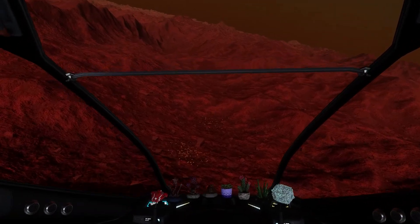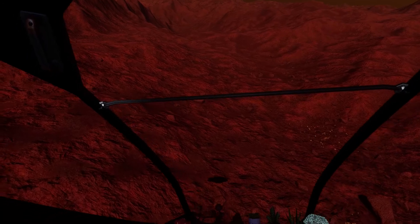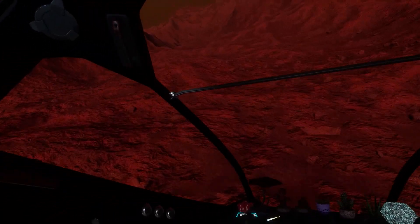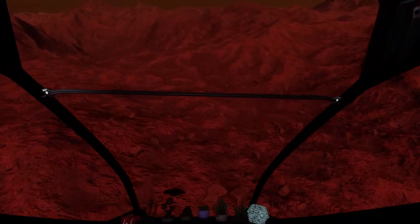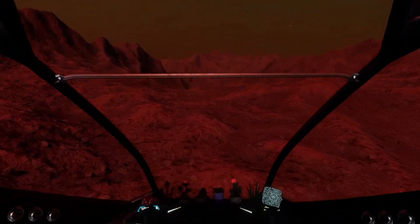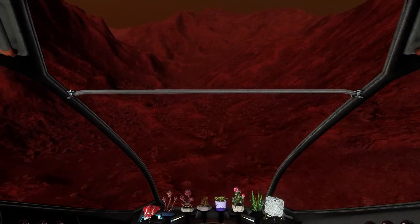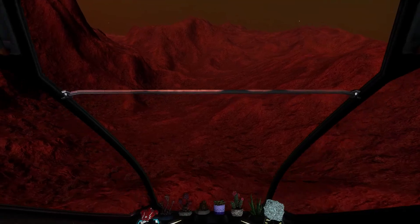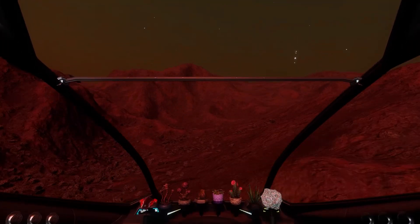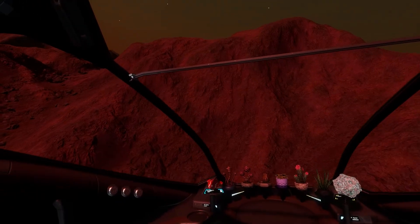I don't know how many jumps I've done already, and I'm heading back to the bubble now — but not with maximum speed like it was with the ASP Explorer to quickly switch ships. No, I'm doing this slowly, visiting different nebulas and areas near the road. Strange, but knowing all its issues with the GUI, I still like it.